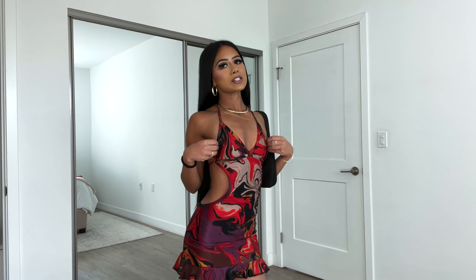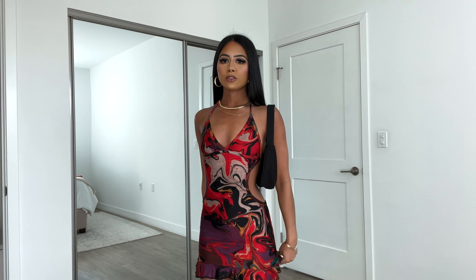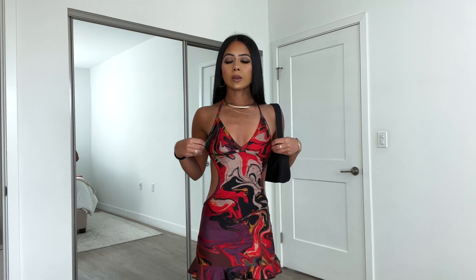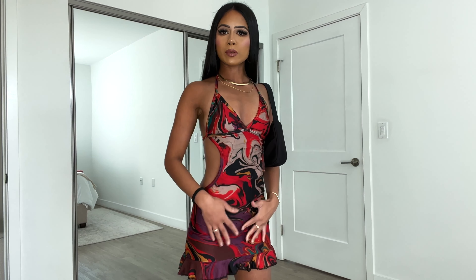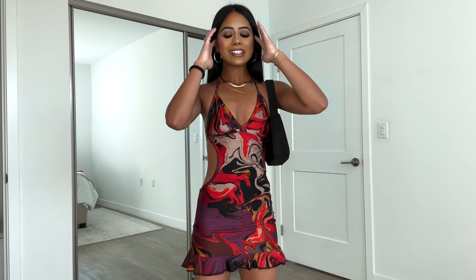So here is the first outfit that I got. I got this outfit from Born Honey and it retails for about $80. It has this super beautiful marble pattern and it's in the colors purple, red, black, and beige. Those are the main colors that I am seeing here.